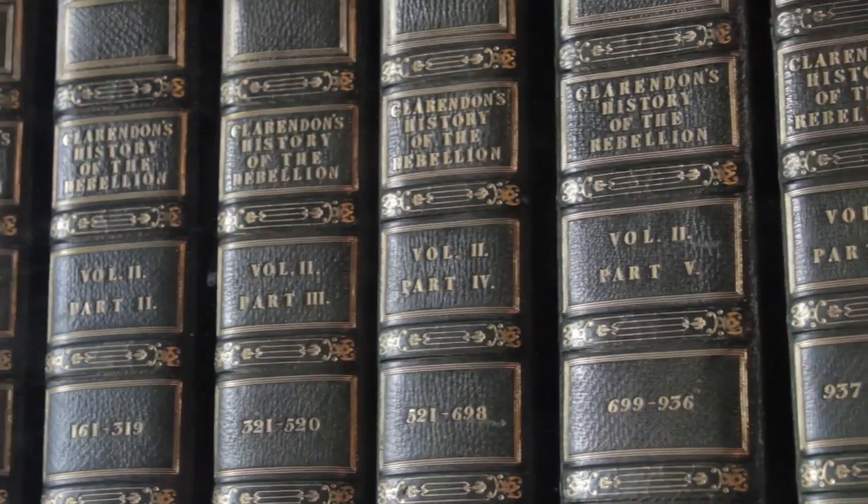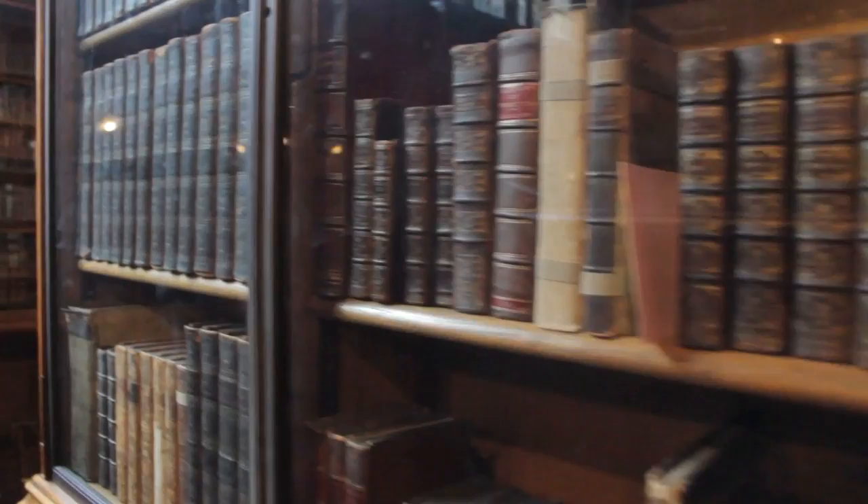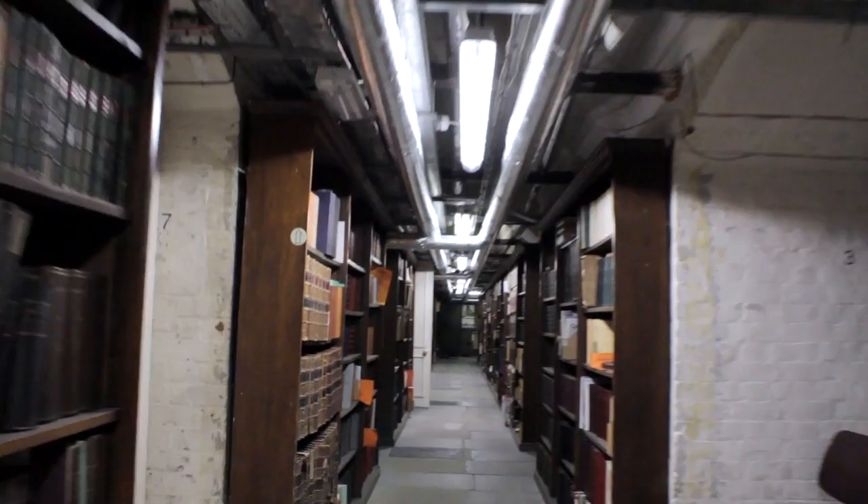Once you have a library of this size, one thing you need is books. The first collection Mrs. Rylands bought was the Spencer collection — relatives of Lady Diana Spencer. Word came to her that their private library was one of the best in the country and was going up for sale, potentially going to America. She made them an offer of around £150,000, and they snapped her hand off. That was the first collection to come into the library — 40,000 volumes.